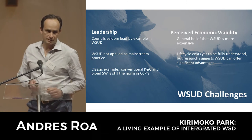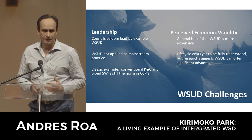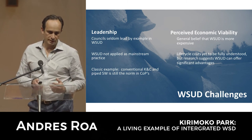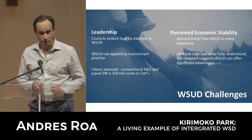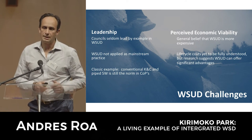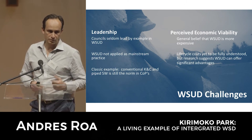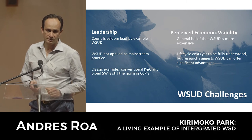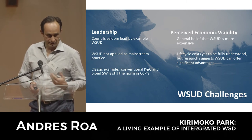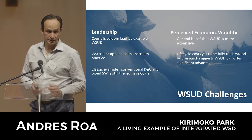Another challenge is the perception out there that it is expensive. If done properly, we have shown that it is actually a lot more economical, at least from a construction capital cost perspective. The maintenance situation is a different story, and there is some work being done that will be presented in the next talk around that - but the costs are not significantly different either.